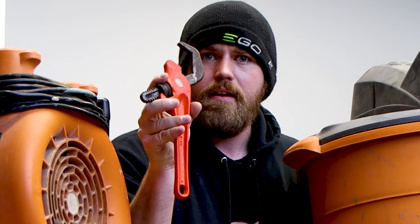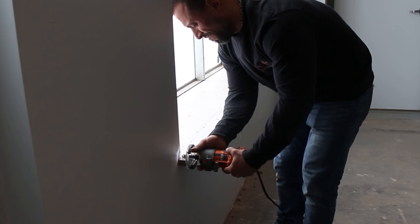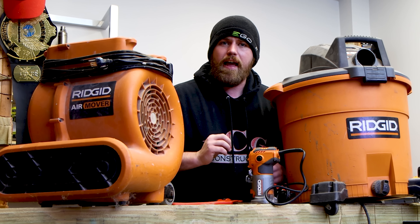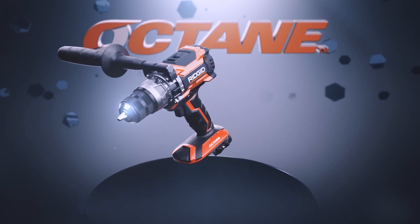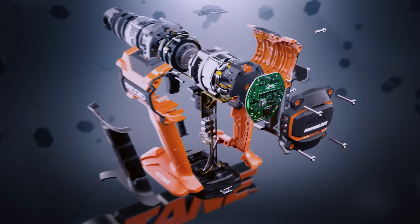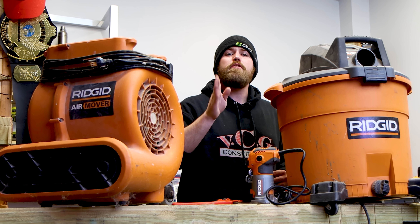Ridgid also has cordless and corded power tools. They have this corded palm router — it's heavy duty, it feels solid in your hand. People need to stop talking bad about Ridgid. I hear 'orange stinks' — what the heck? Ridgid is good. They've got the Gen 5X, they've got the Octane. These tools are perfect for prosumers — not quite in the pro category, but for the DIYer and prosumer, Ridgid makes the perfect tool.